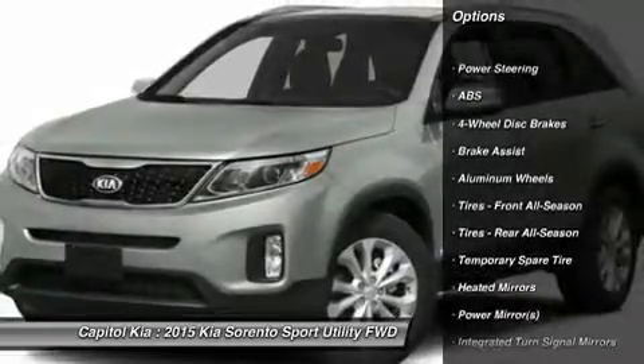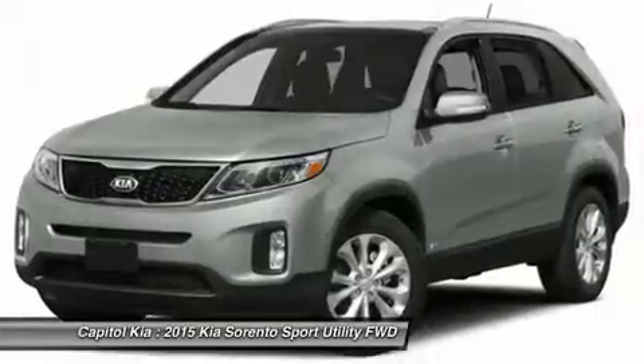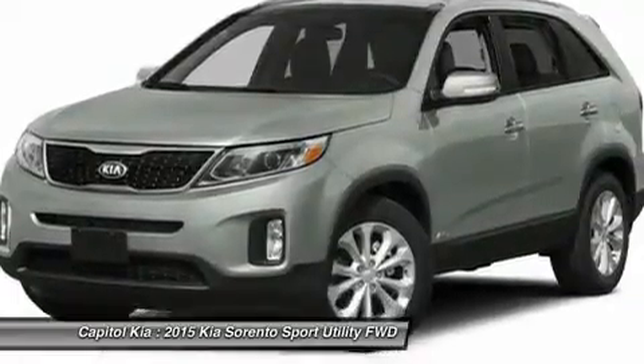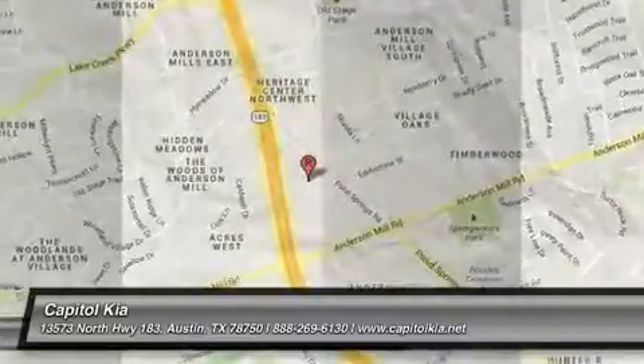This SUV gives you versatility, style, and comfort all in one vehicle. You can finally stop searching — you've found the one you've been looking for. Beautiful color combination with titanium silver exterior over black interior, making this the one to own.